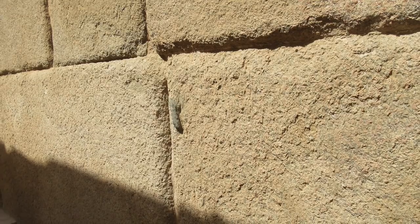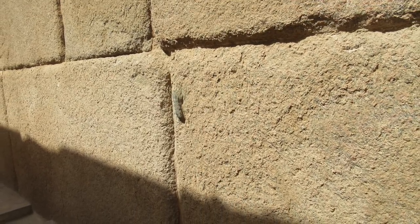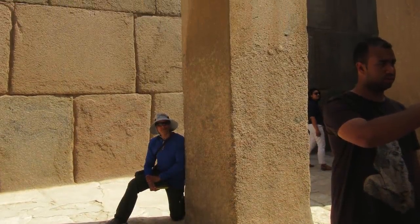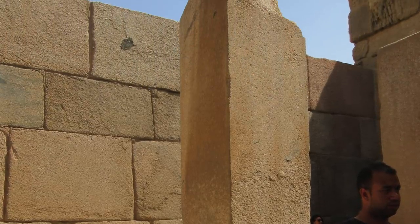You can see originally a perfectly tight fit of these massive granite blocks. When we look at the lower section of the pillars, they show what appears to be water erosion, which is quite curious.